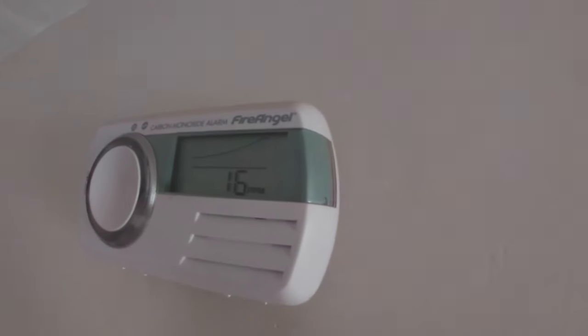Here we go — look, in my kitchen, 16 parts per million carbon monoxide, and that is just from doing that bit we just saw with the door open.